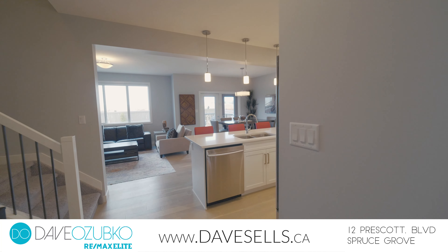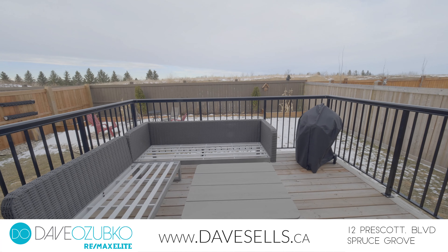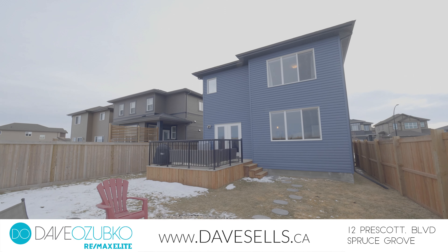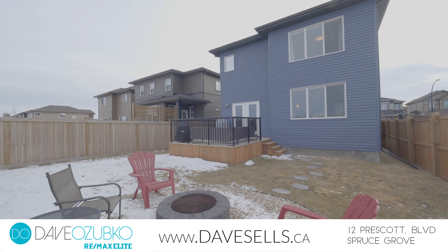Enjoy the outside of this home as well, with a landscaped yard that includes a deck off the main living area, a fire pit, and the property is fully fenced.